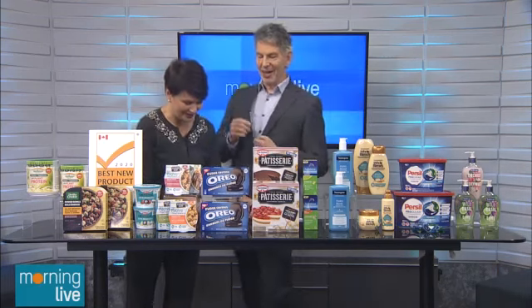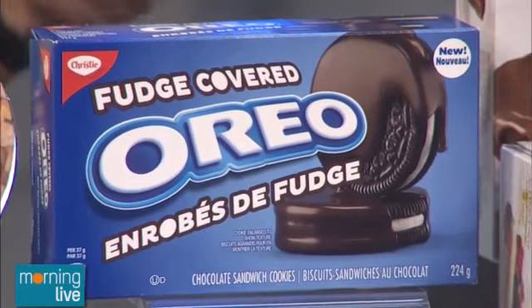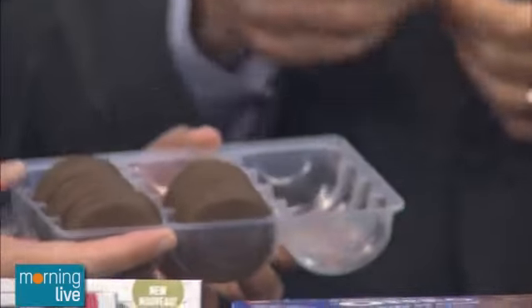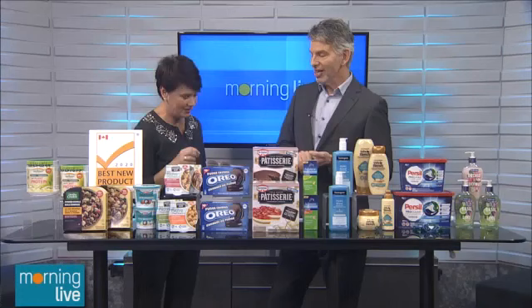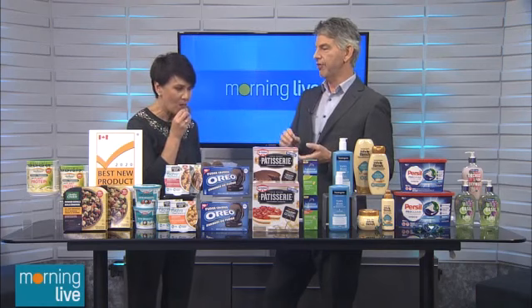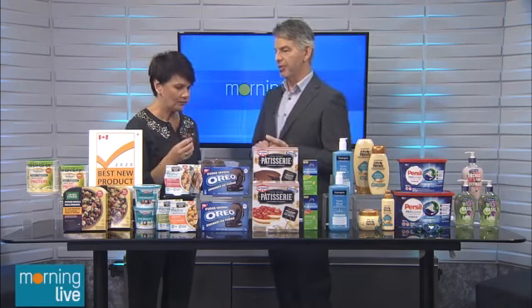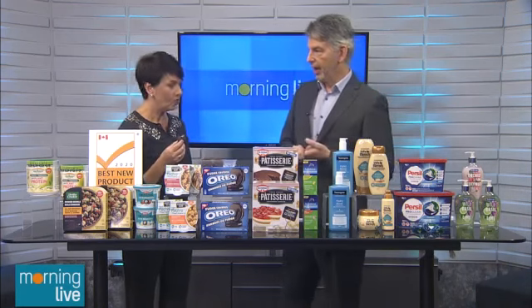Then we have room for dessert — time for indulgence. We have the fudge-covered Oreo, and there are not very many left, Robert. He was prepping last night and may have had a few. It's a classic Oreo cookie covered in fudge — don't really need to say much more than that. Apparently they're really good if you also put them in the freezer — that's a little hack.